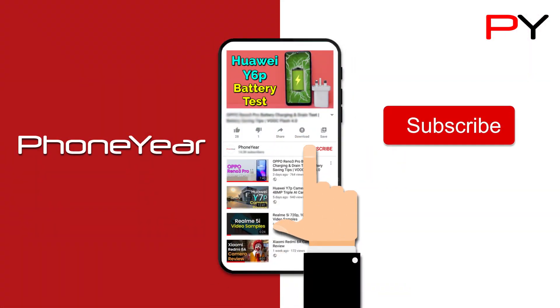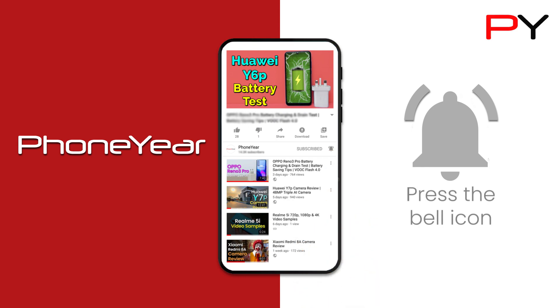Guys, if you are on my channel for the first time, please subscribe to it and press the bell icon for getting mobile test videos.